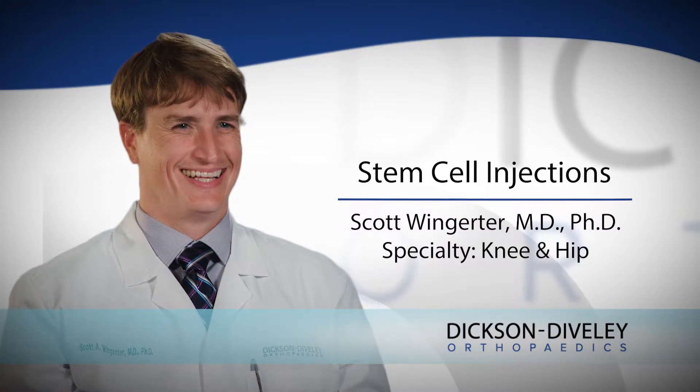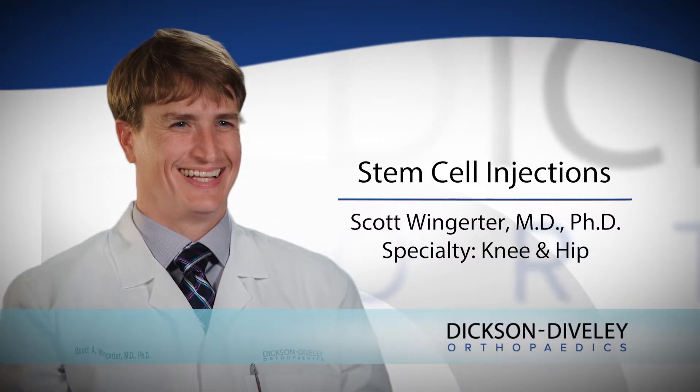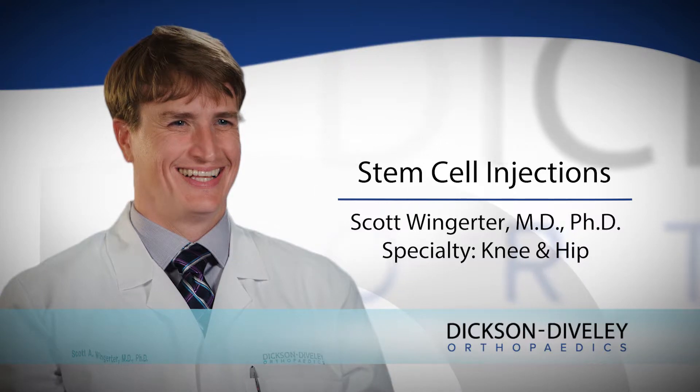Stem cells, or mesenchymal stem cells, are the cells in our body that are the precursors to turn into other types of cells. The hope as it relates to orthopedics is that we can take these precursor cells and convince them to turn into healthy tissue, whether that be tendon or cartilage.